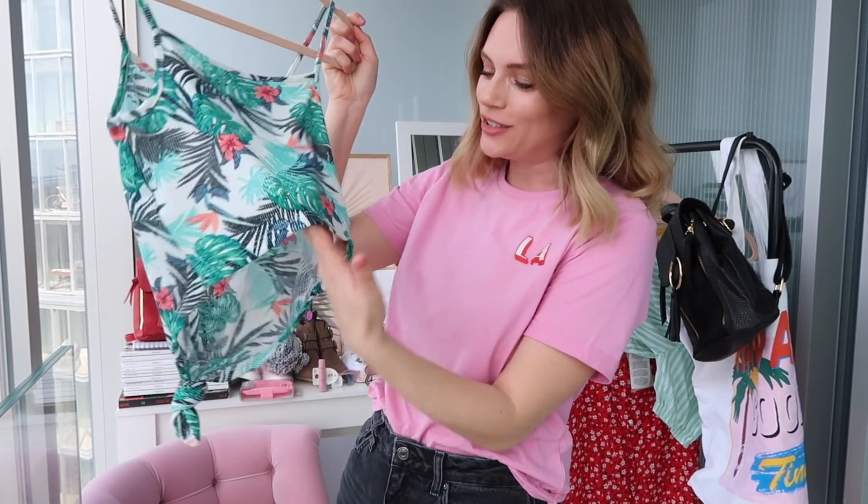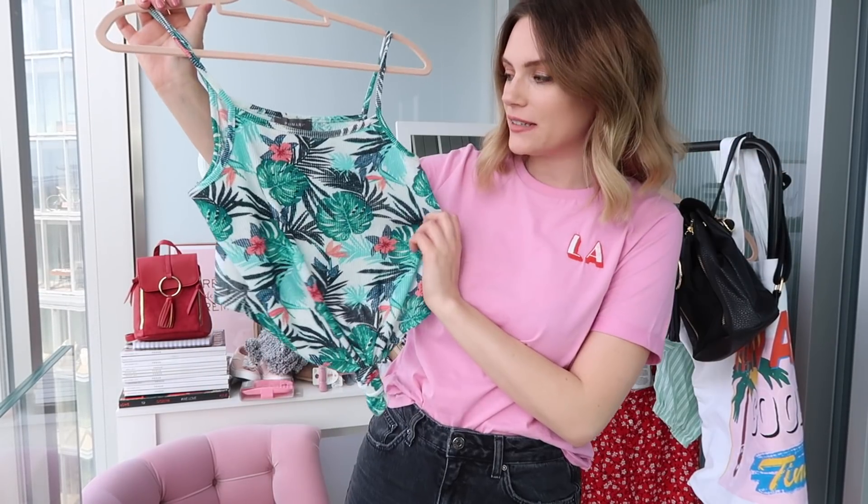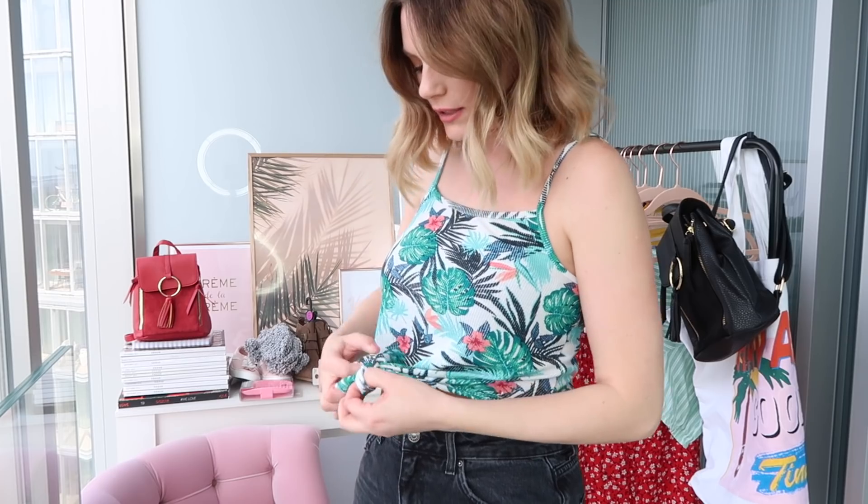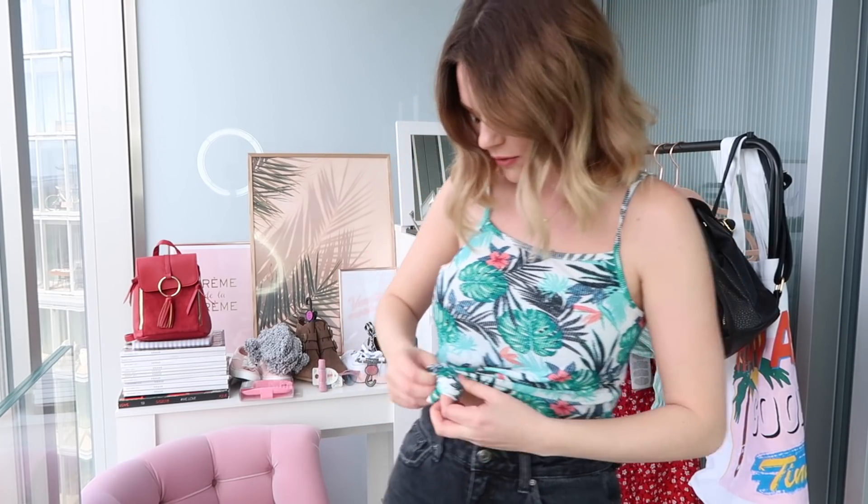First up is this little top which when I was in Primark I thought was a leotard, but it's not — it's just a little top with a cute tie at the bottom. This is a very summery print, perfect for holidays but also cute for London if you just want to wear it with plain black jeans. I really like this, it's very tropical, but I'm not sure if this is the most flattering knot.